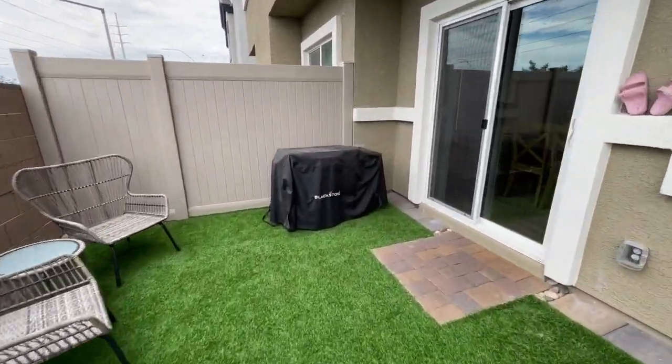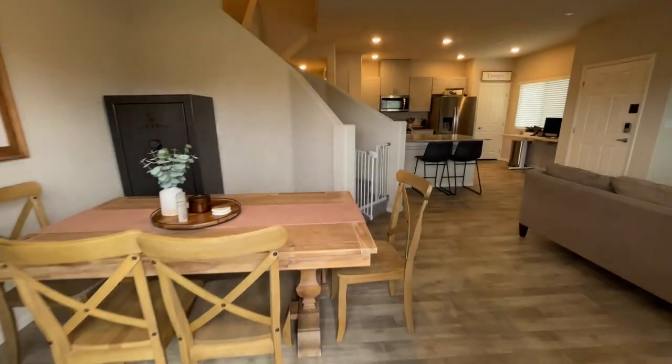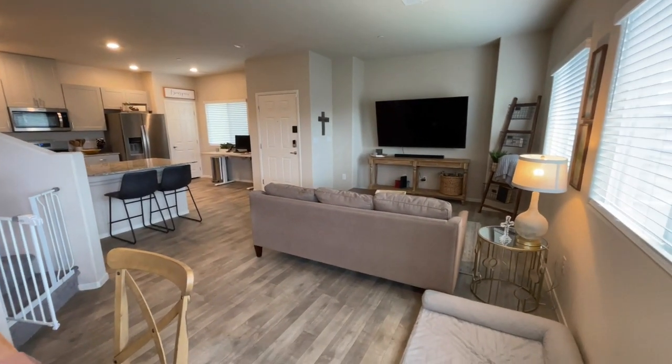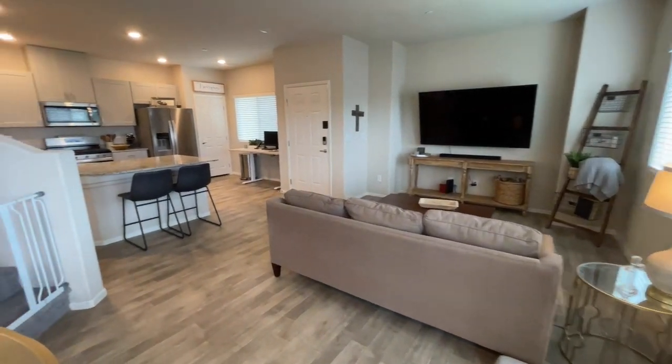Coming back into the home. I'll give you a pan so we can see everything. It's cozy — I do like it. And this home, they just closed on it in November, so it is basically new.